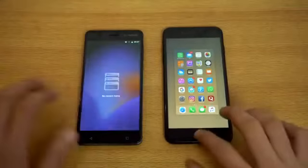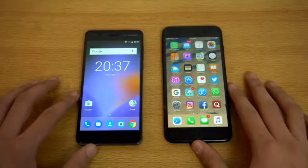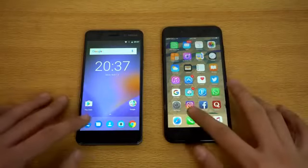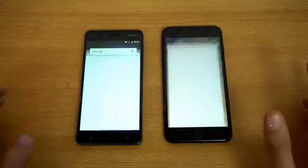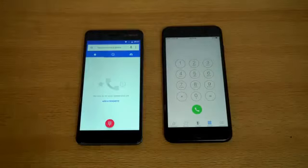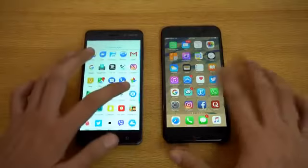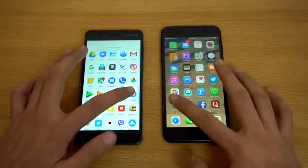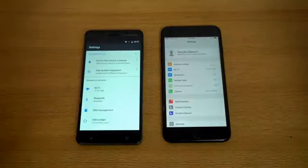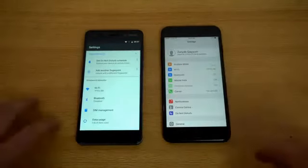Everything is closed in the background and we're just going to go ahead and launch the first application, which is the basic phone dialer. Okay, that was — if I'm not wrong — maybe a bit quicker on the Nokia 6. You guys are the judge. Next we have another system-based app, which is Settings. Okay, I think faster on the iPhone 7 Plus but the Nokia was right behind it.